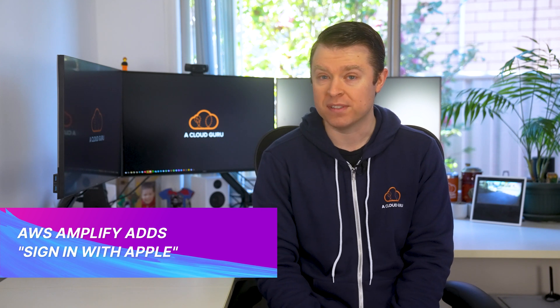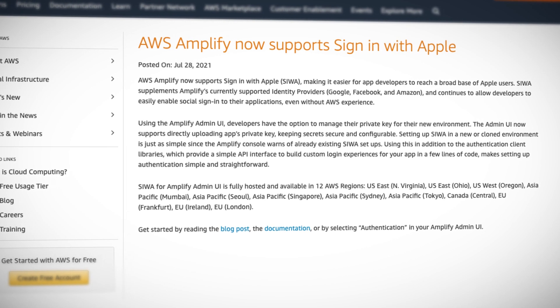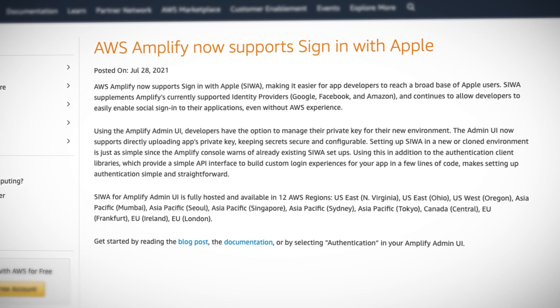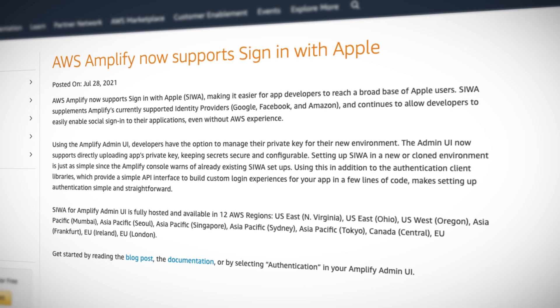Next up, AWS Amplify, the AWS service which allows you to build scalable mobile and web apps fast, now adds a sign-in with Apple option as one of the authentication options, along with the already existing Google, Facebook, and Amazon identity providers. This will allow mobile and web app developers using Amplify to reach a much broader base of Apple users.